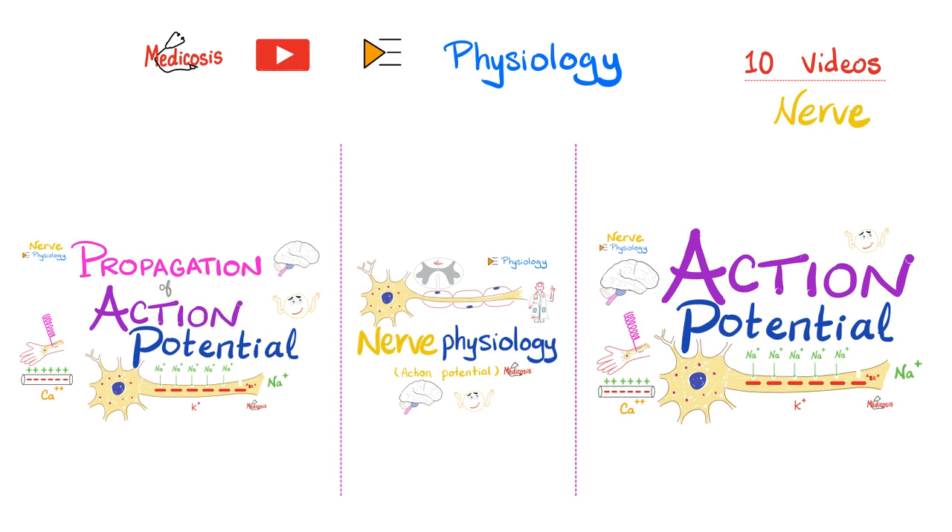The biology playlist is for the basic stuff. But if you want the PhD stuff, check out my physiology playlist. I have 10 videos on nerve physiology where we dig really deep. My physiology playlist has videos about the autonomic nervous system, nerve and muscle physiology.